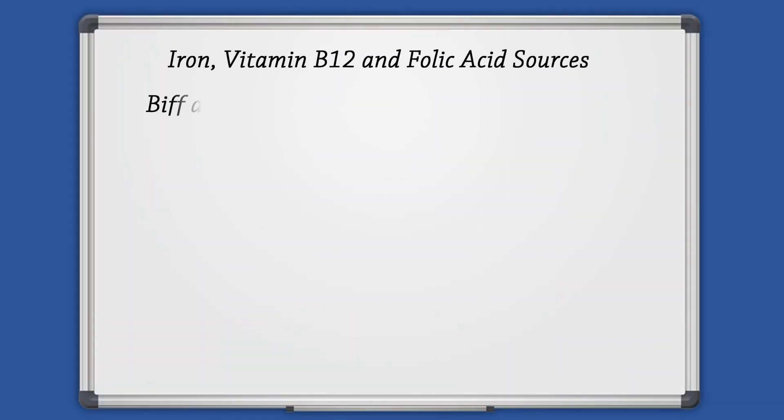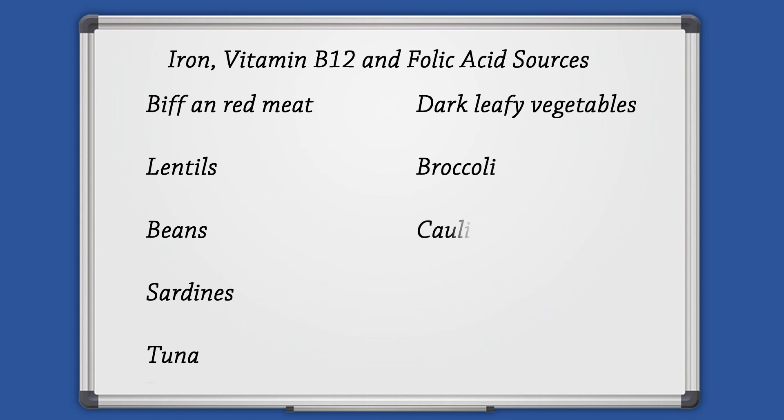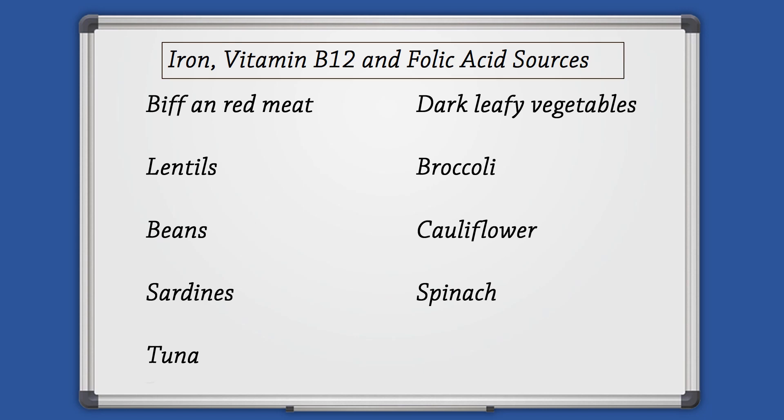Good sources include beef and red meat, lentils, beans, sardines, tuna, dark leafy vegetables, broccoli, cauliflower, and spinach. It should be noted that the body absorbs 2 to 3 times more iron from animal sources than from plant sources. Also, vitamin C is important to increase iron absorption.